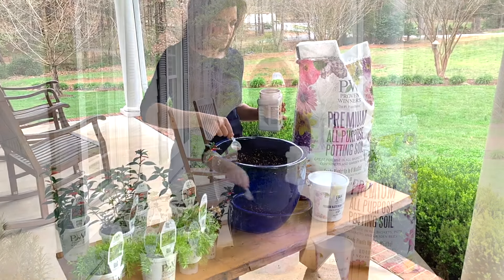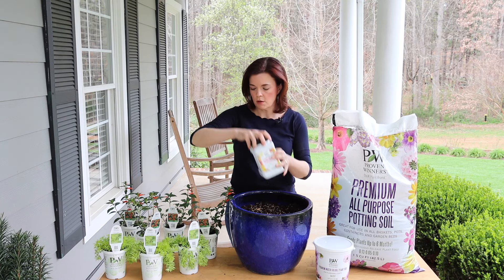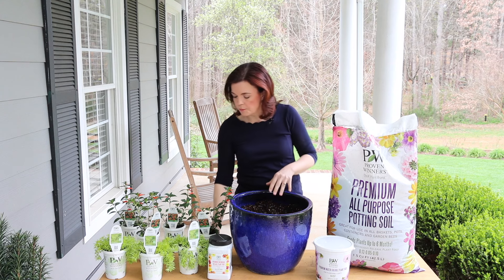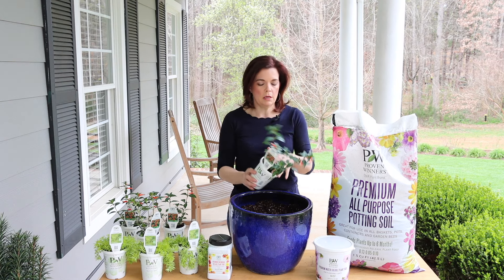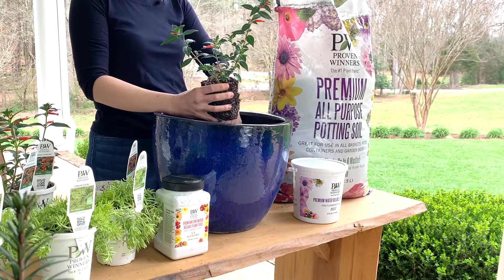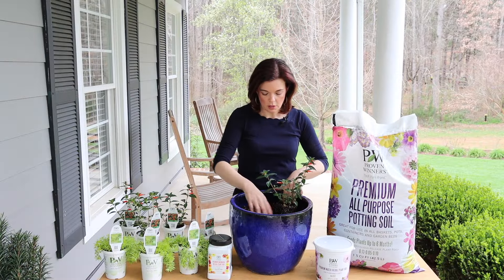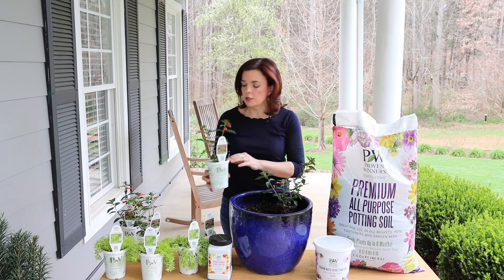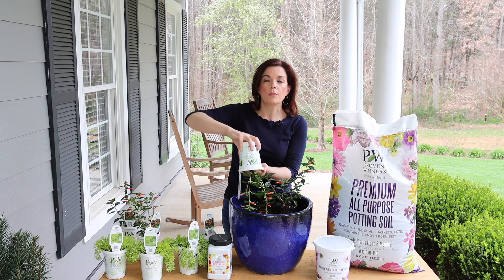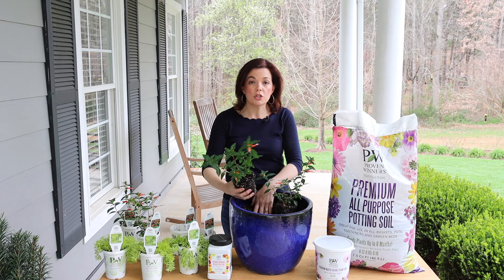We're using Proven Winners potting soil and I just have a great ceramic pot that I found at a local store. I love using these ceramic glaze pots because they hold water really well — they're not as porous as terracotta. I like to use brand new soil every time I make a pot; every season I start with fresh soil. You want to use a premium potting soil. I love the Proven Winners potting soil because it already has some slow-release fertilizer in it — it is really high quality and your plants are going to succeed beautifully in it. We fill it up about three-fourths of the way full.